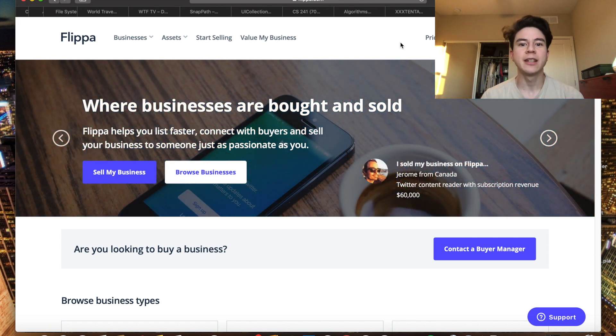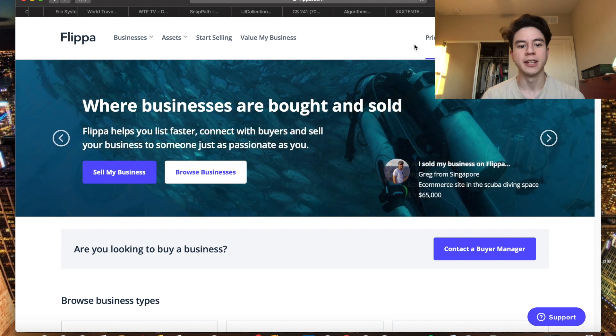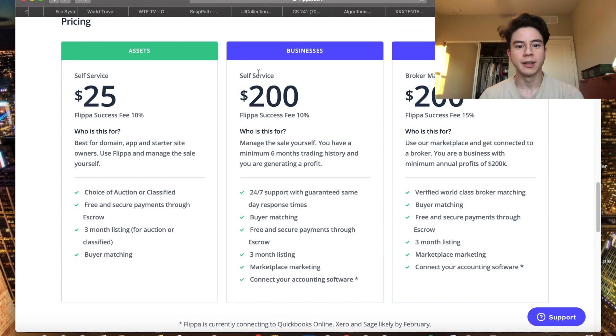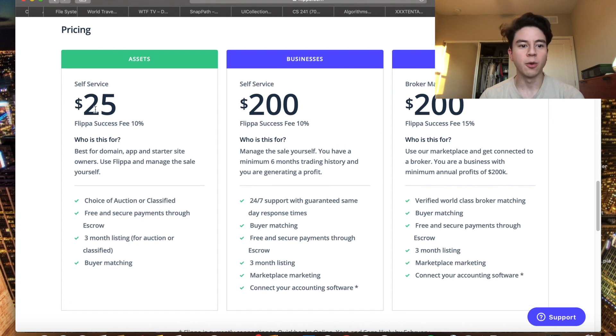It used to be a $9 listing fee with a 15% success fee, so if you sold something for $100, Flippa would take $15. Now there are three different pricing options, but the only one we care about is 'assets' since we're not selling actual businesses. The pricing structure changed to a $25 listing fee plus a 10% success fee.